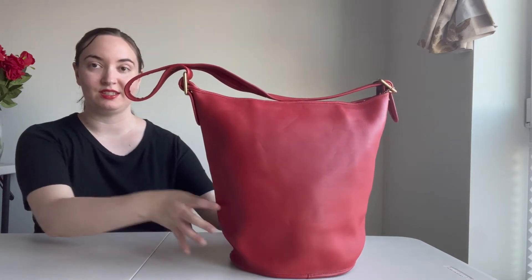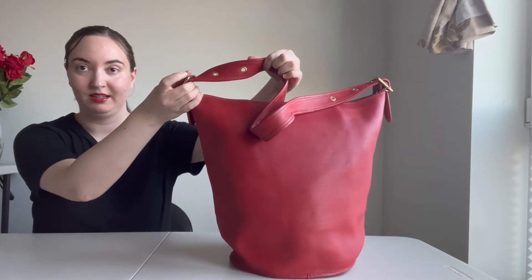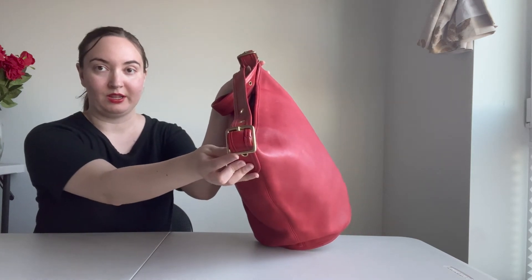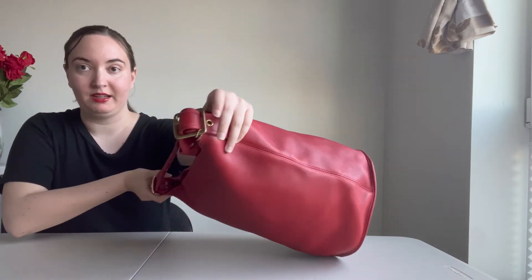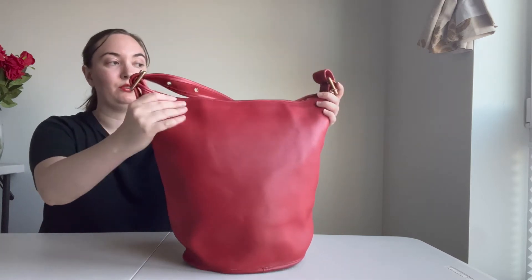As you can see, it does come with a shoulder strap and it is adjustable, which is nice. It's got these large buckles up here on the top of the bag that adjust the strap, and it also has a zip closure up top.